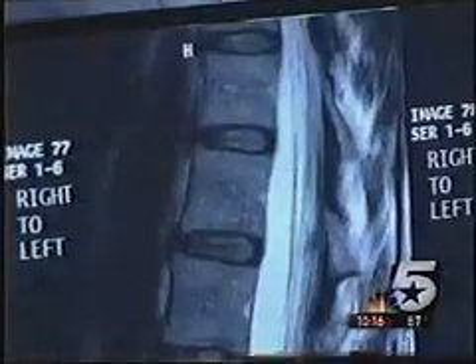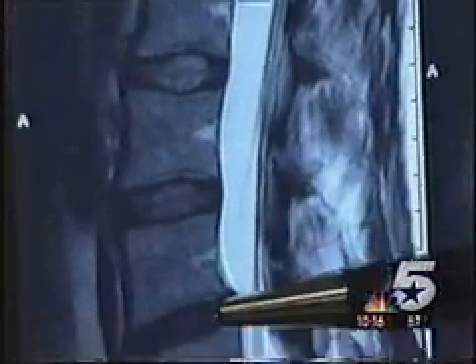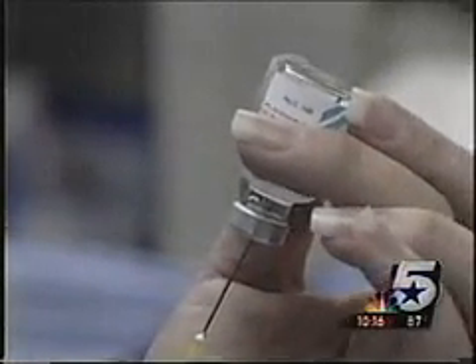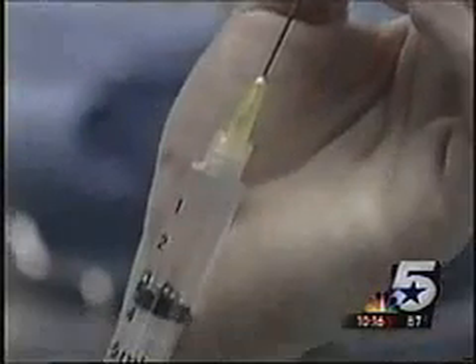We can stop the pain. During surgery, doctors will fuse together her vertebrae. Usually they do this using the patient's own bone taken from the hip. But this time, Dr. John Pelosa will use a new FDA-approved, genetically-engineered protein.